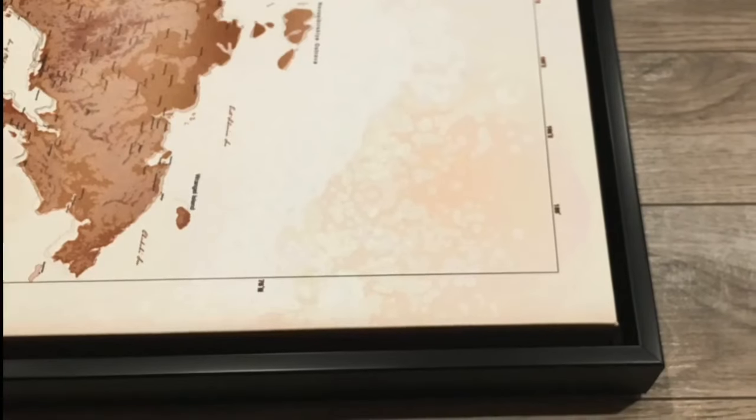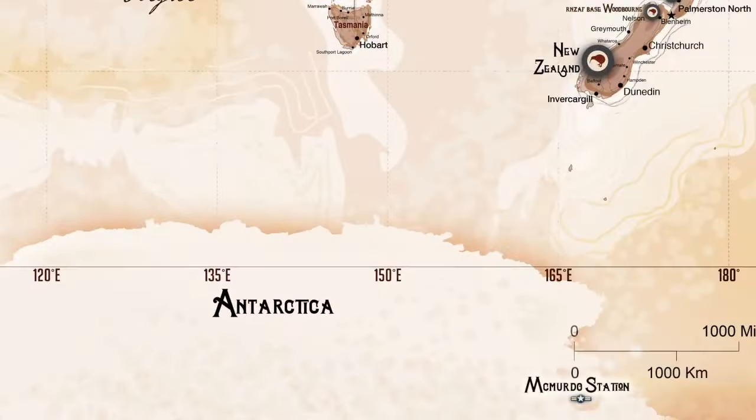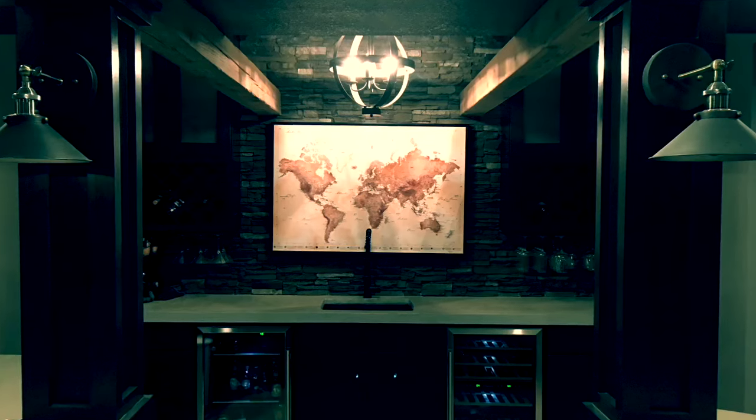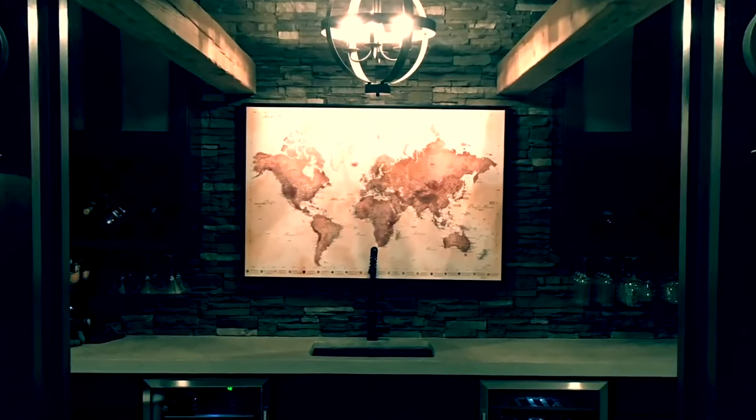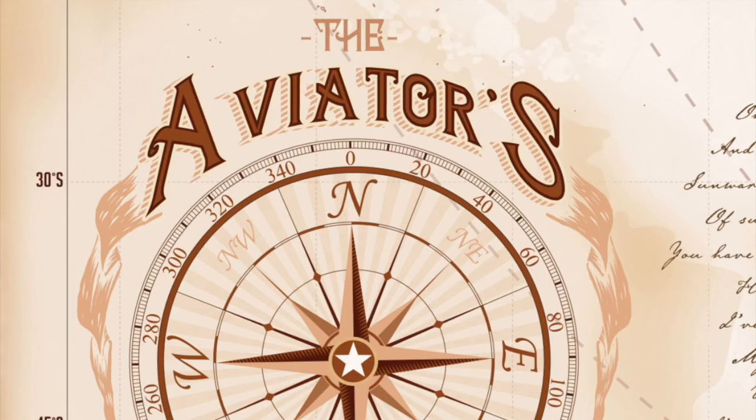We suspended it in the middle of a floating frame, everywhere from Thule Air Base, Greenland, to McMurdo Station, Antarctica. It's your stories, your pins, on your wall. The Aviator's Map.